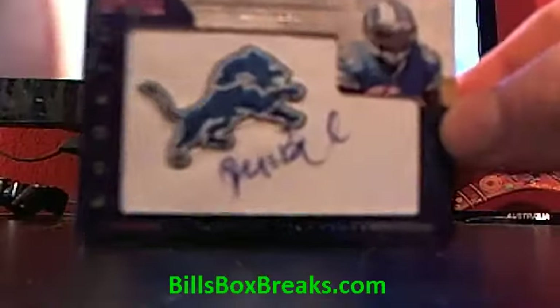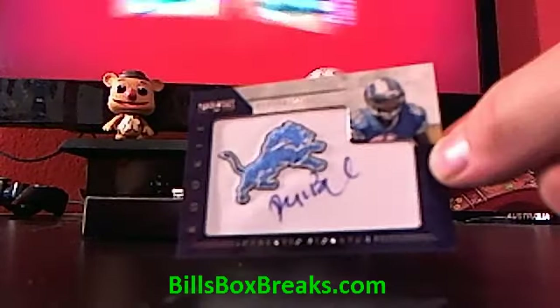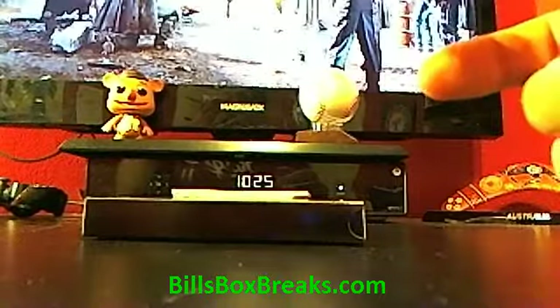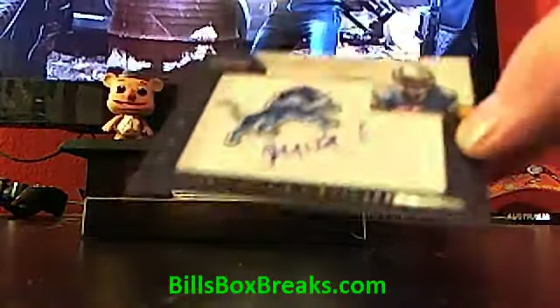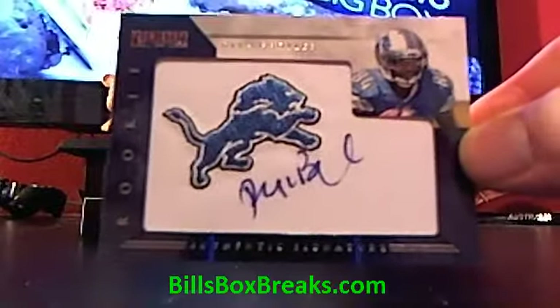All right, my first one — Ryan Broyles, Manufactured Patch Auto for the Lions. It's a nice looking card. That is out of 245, number 42. He's number 84, so if you double that, 42, it's 84.